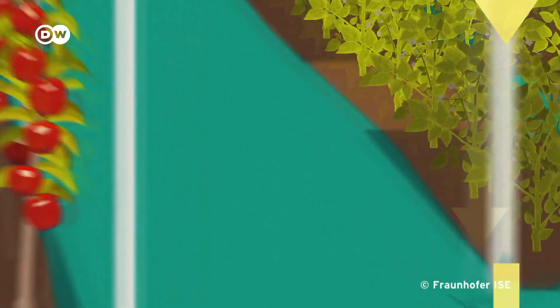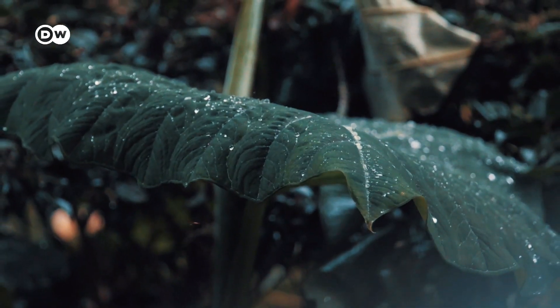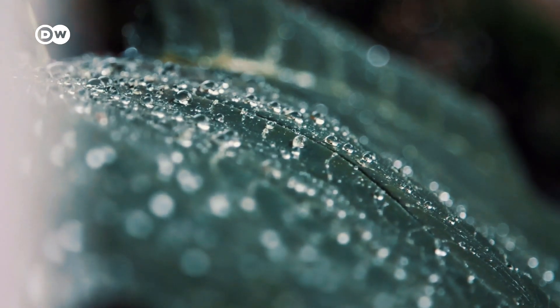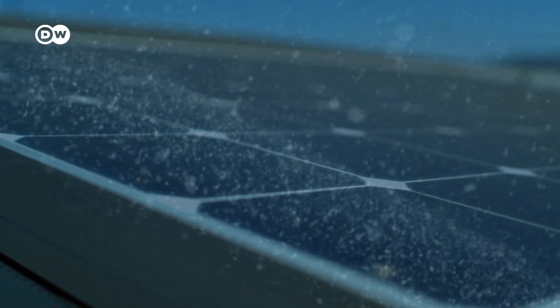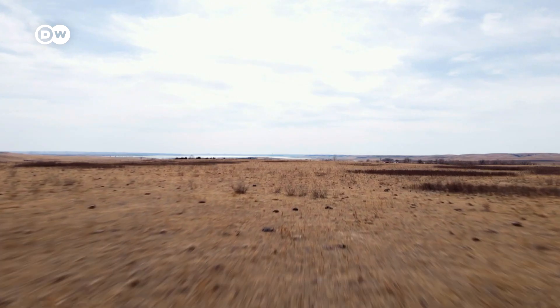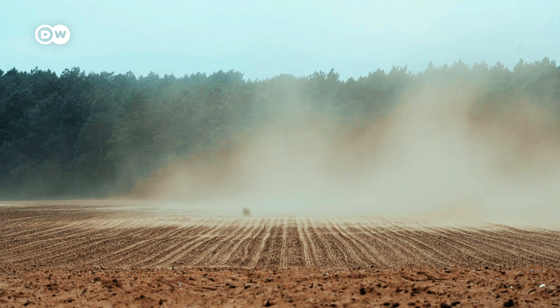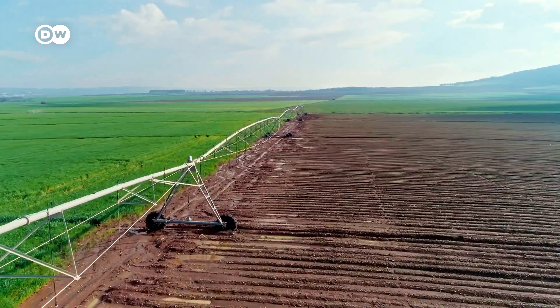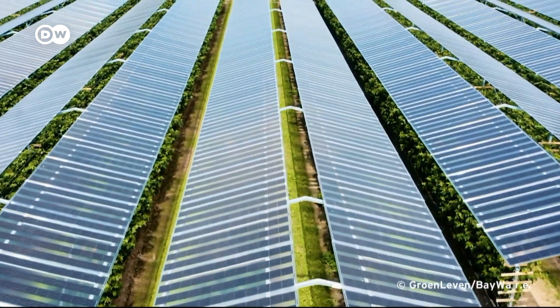Another plus: the photovoltaic, or PV panels, protect the plants growing underneath them from heavy rain and hail. Climate change means such extreme weather events are on the rise. One study conducted by the US Department of Energy found that 95% of tested PV modules resisted hail undamaged. In a world that is getting hotter and hotter, the modules also ensure that less water is needed for irrigation. As Greg explains, irrigated soil stays wet for two days instead of two hours when shaded. So the panels help save water and protect the plants from overheating.